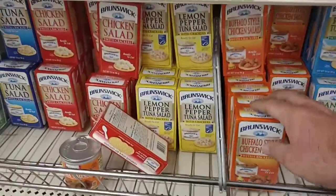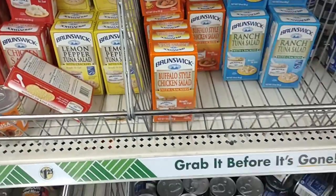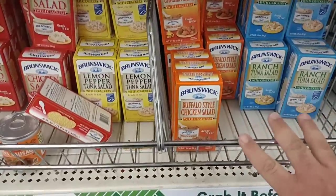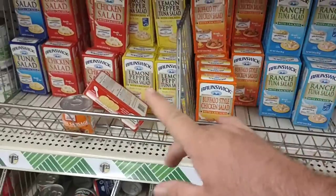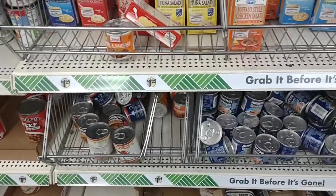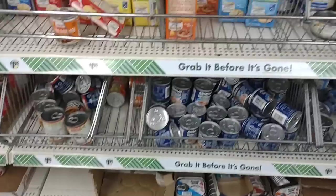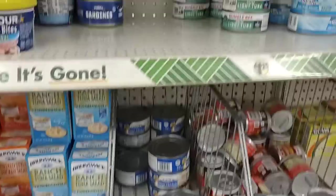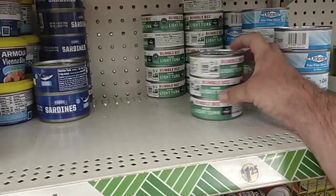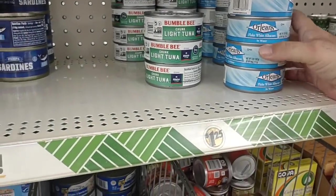They do have the Brunswick tuna salads here, which if you don't know are made by Bumblebee. So $1.25 is a pretty okay deal — even when they're on sale at Kroger, they're two for three dollars. Still a little cheaper, and I have tried these and they're fantastic, just as good as Bumblebee. We got a comment on Starkist Albacore tuna and someone having trouble finding it. I don't see any Albacore here, but they do have the Bumblebee chunk light tuna and the Orleans flake white Albacore.